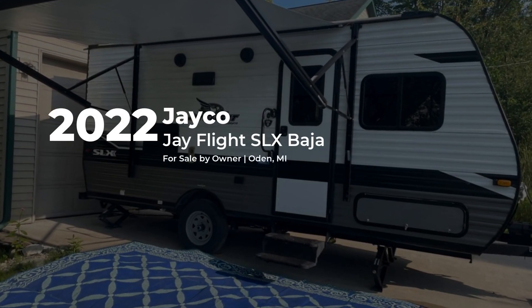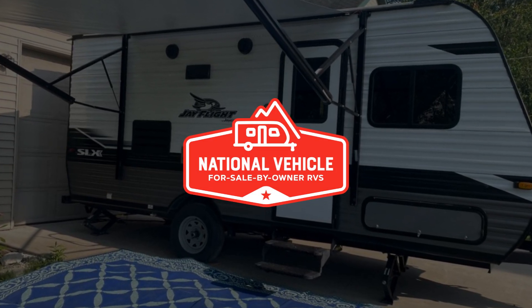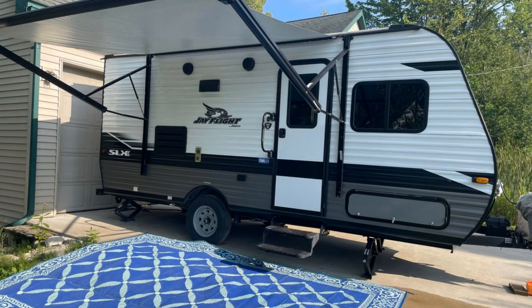This 2022 Jayco Jay Flight SLX Baja is for sale by owner and is being marketed with the help of National Vehicle, the world's largest for sale by owner RV marketplace.